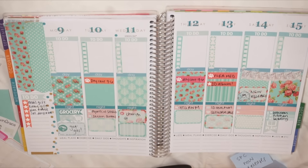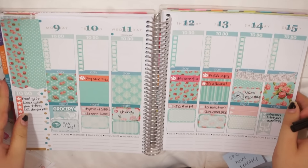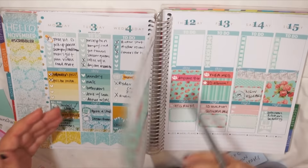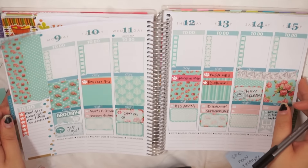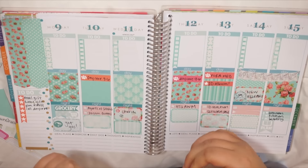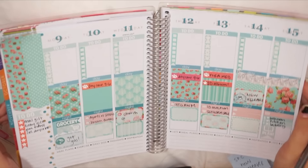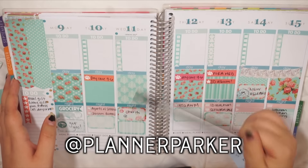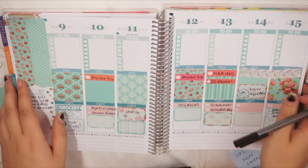I've gone ahead and filled in everything I can at this point and this is the finished spread. It's actually pretty cute — I don't know if I love it as much as last week's, but this one was also super filled in and busy and I love the colors. I love floral and it feels a little spring but I don't really care. I hope you guys enjoyed this video, and be sure to follow my planner Instagram at planner_parker. My name is Parker, this is Stories in the Dust, and I really hope you'll stick around a while — bye guys!